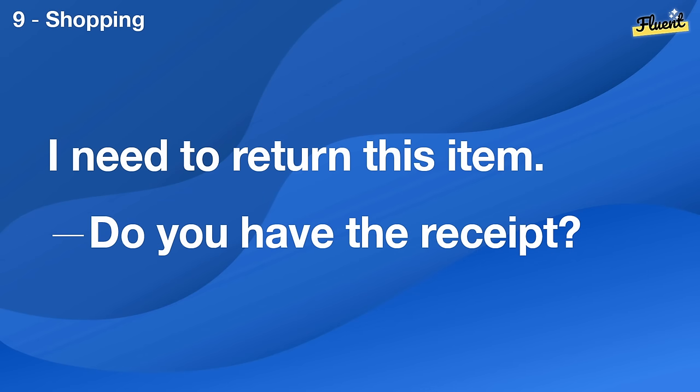I need to return this item. Do you have the receipt?